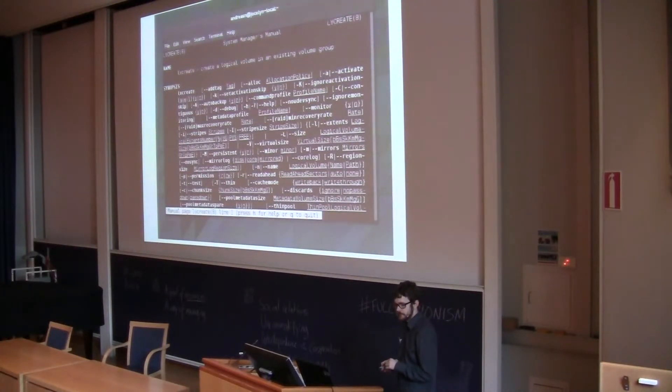I went and visited a company here in Gothenburg who run a lot of servers, and they also had some issues with storage management. They had papers printed out with the exact commands they were supposed to write — so, you need to do this task, then you write this command, and this command, and this command, and hopefully in the end it will turn out well, unless you press the wrong character somewhere. So obviously it's not just me and my friend who has this issue, but also people who actually do this for a living.